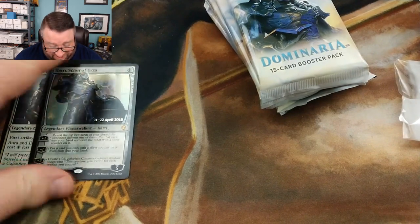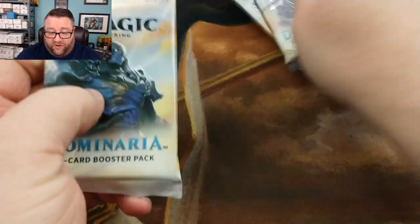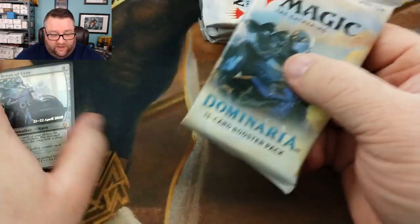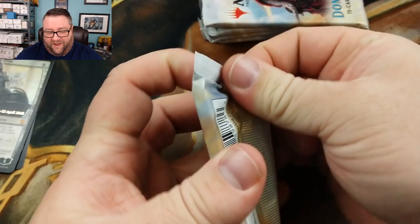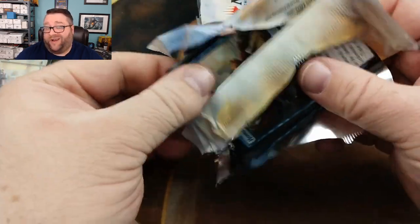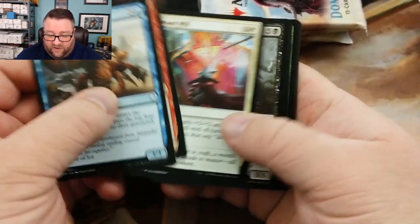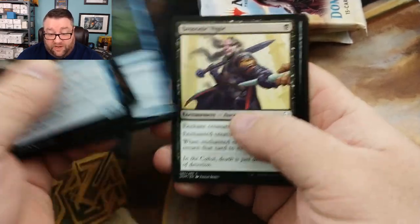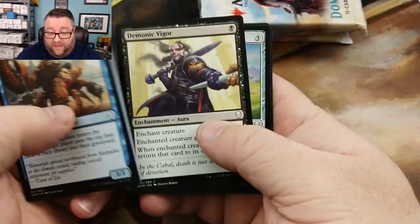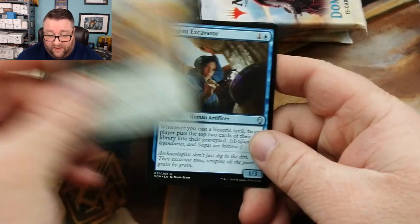Winner winner chicken dinner! Per usual, whenever we try to open something new, we're going to take the first pack and open it up for our patrons. Whatever good stuff is in here is going to go into our Patreon build-a-pack box, which you can check out down in the links below. Now, I think we used up all of our luck on our promo, but we're going to give it a whirl anyway.